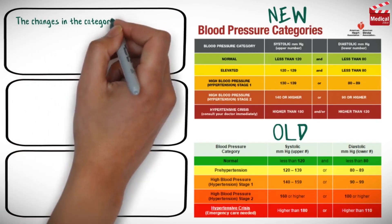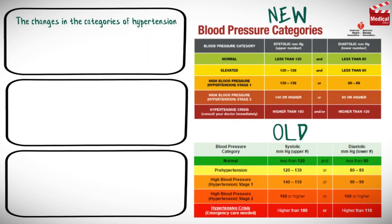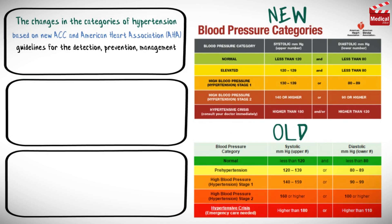In this video we'll talk about the changes in the categories of hypertension, based on new ACC and American Heart Association guidelines for the detection, prevention, management and treatment of high blood pressure.